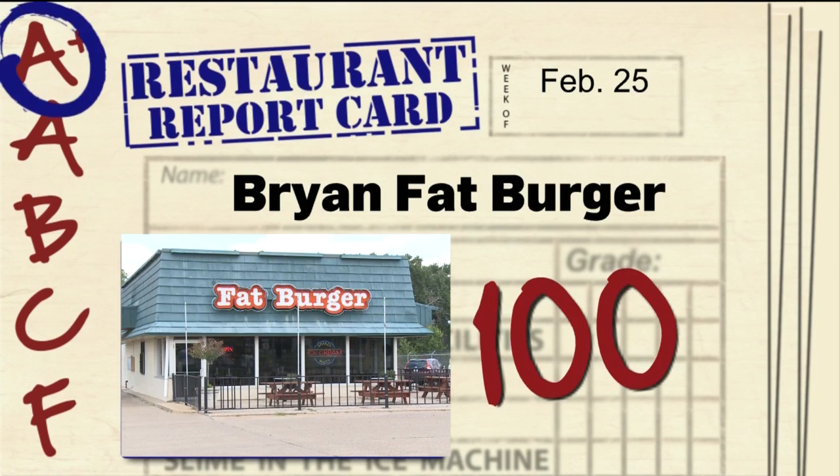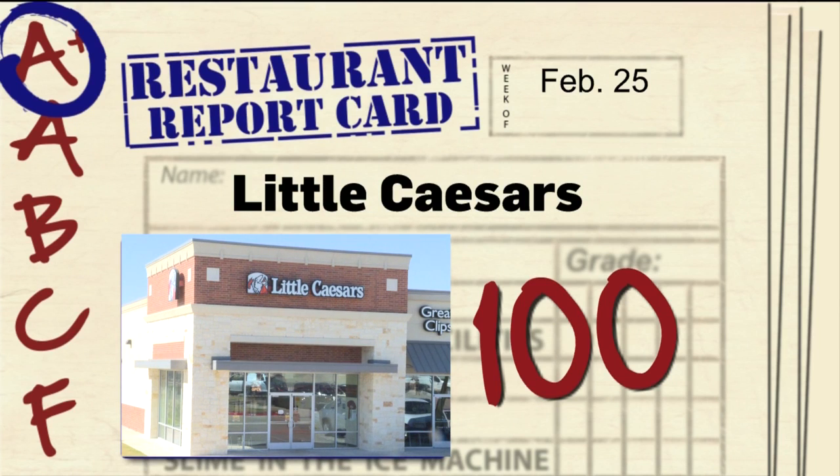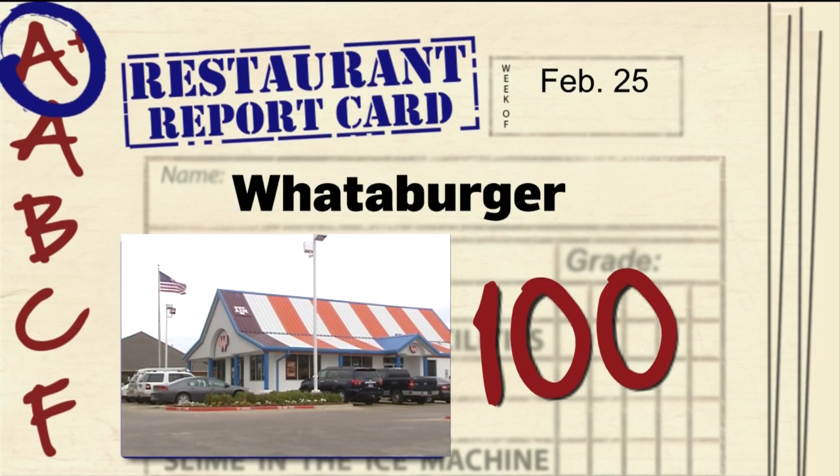Plenty of perfect scores this week, including the Bryan Fatburger on South Texas Avenue, Jimmy John's on University Drive in College Station, Little Caesars on the William Fitch Parkway, and Whataburger on Rock Prairie Road — all getting a 100.